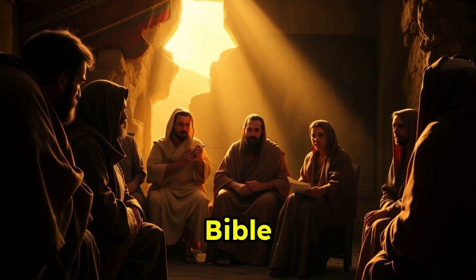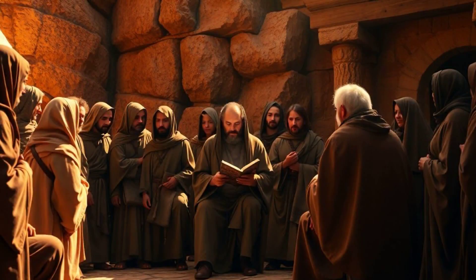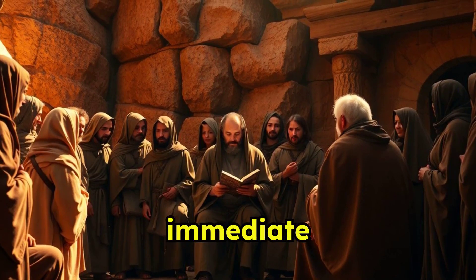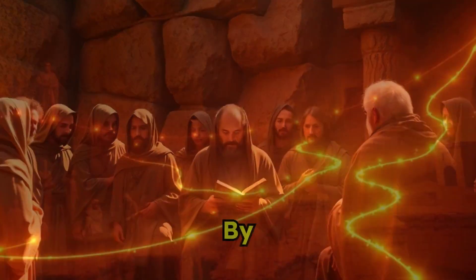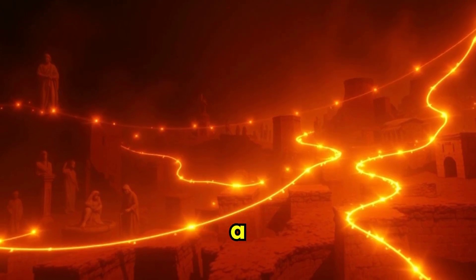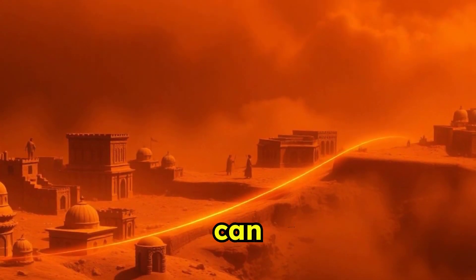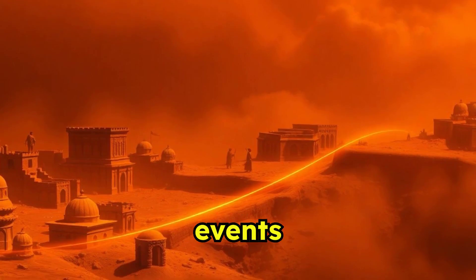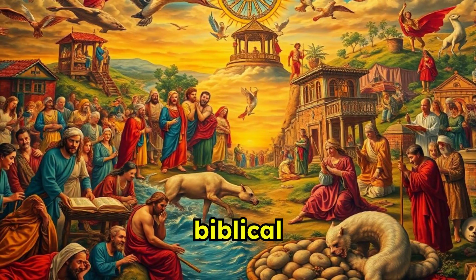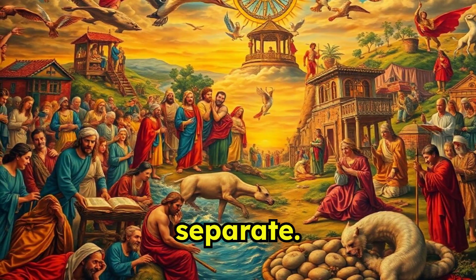Imagine reading the Bible as a continuous narrative, unfolding events in their chronological order. This edition offers a fresh perspective, making ancient tales feel immediate and alive. By organizing the stories according to when they happened, the Year Bible provides a clearer understanding of the historical context. Readers can see the sequential flow of Biblical events unfold vividly. This chronological approach brings coherence to the Biblical narrative, connecting dots between stories that traditional formats often separate.